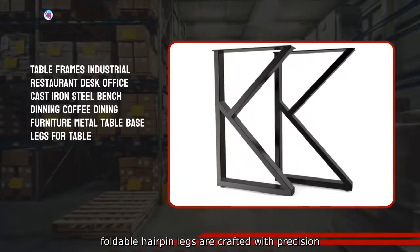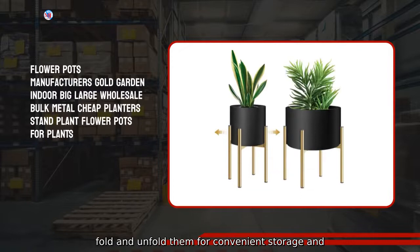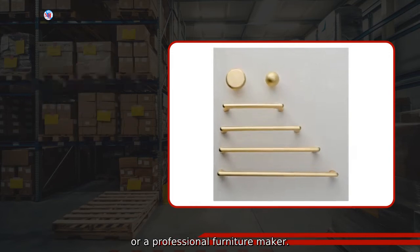Our foldable hairpin legs are crafted with precision and attention to detail, allowing you to easily fold and unfold them for convenient storage and transportation. Whether you're a DIY enthusiast or a professional furniture maker.